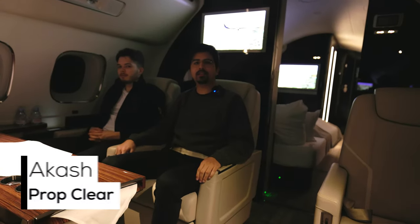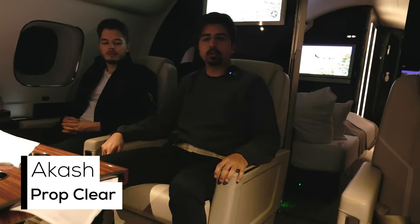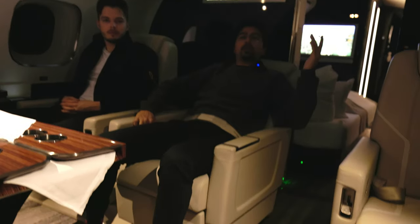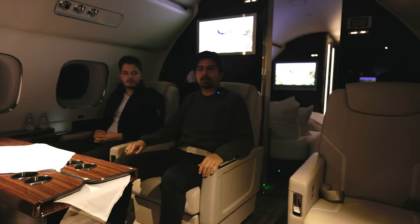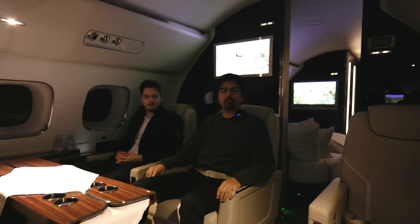Let's talk about the seats. They have plenty of adjustability options. You can go sideways like that and diagonally like that. You can also lean back quite a bit. I don't think we need to talk about leg space because there's plenty. Overall, very comfy.